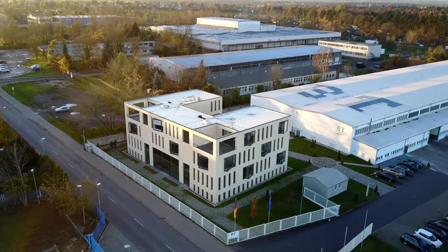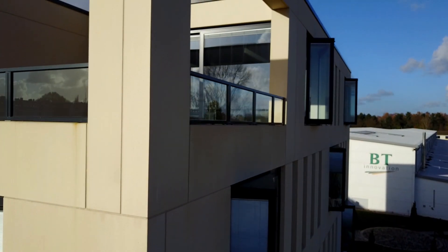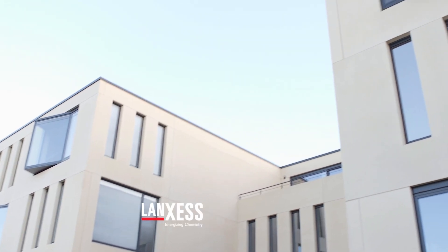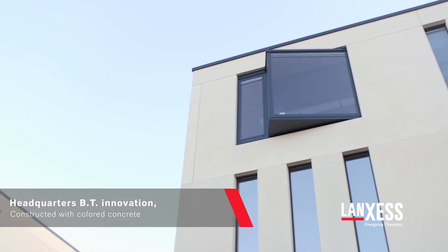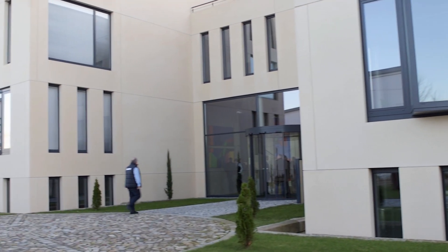The company we are working for develops higher-end products for the concrete industry and is highly creative. On the other hand, there was the client's feeling for timeless architecture. To combine both — this wish for some kind of solidity but also to express the dynamic of the company — this was really the main challenge to design this facade.